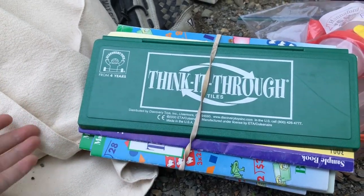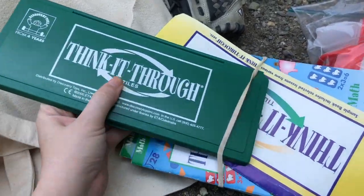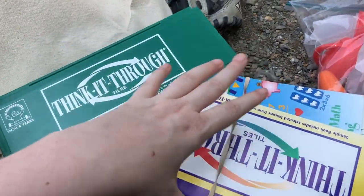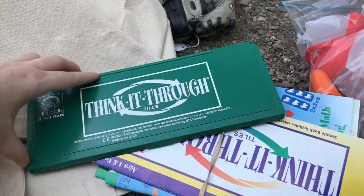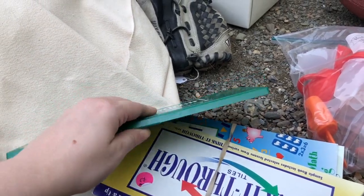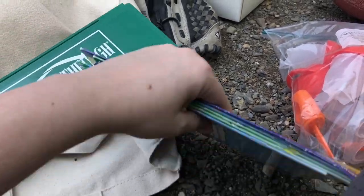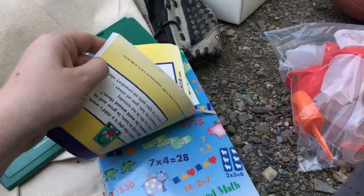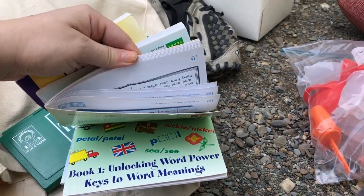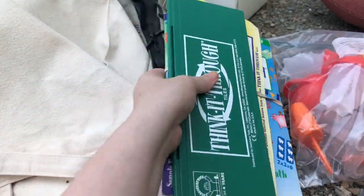She knew I had said I was homeschooling and she wanted me to take this — it's a Think-It-Through Tiles set. It has all kinds of paper patterns you can do in it, with different tiles inside that you can change out the shapes and try to make the patterns. She said it would be good for homeschooling.